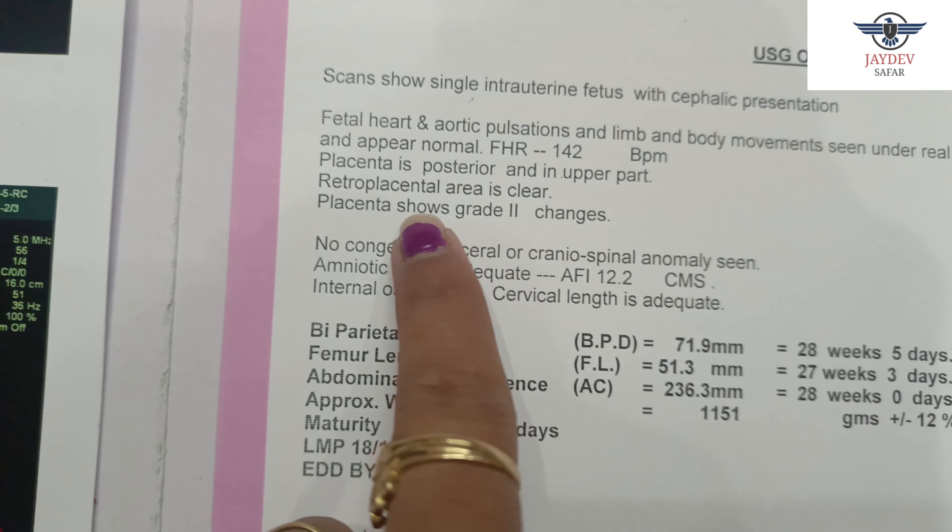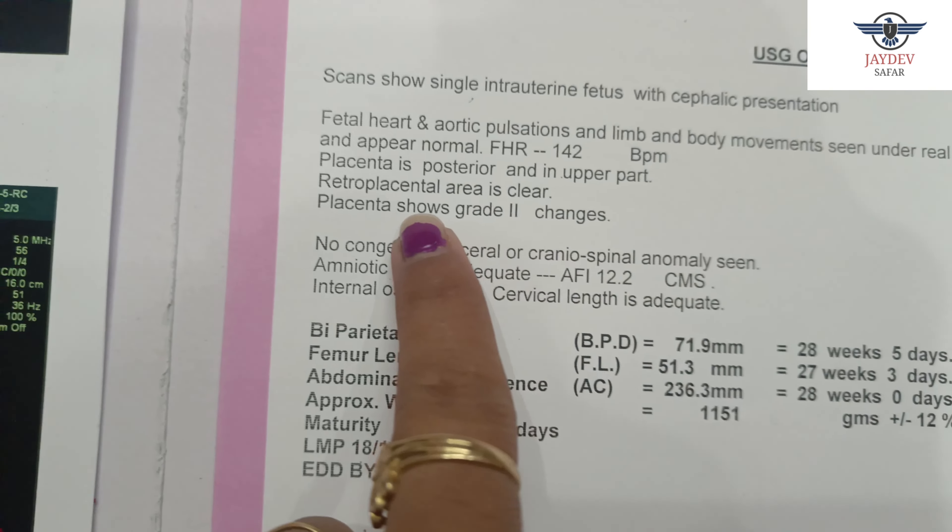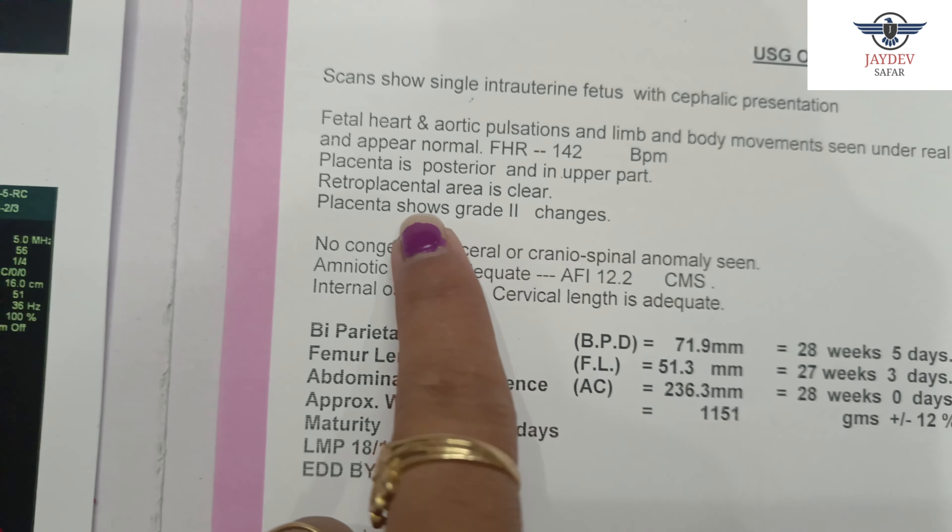The head of the child has been shown along with the body measurements. Now let's see what's written here. There are some basic things like your name, your doctor's name, and age. You can see here it says a scan of a single intrauterine fetus with cephalic presentation.